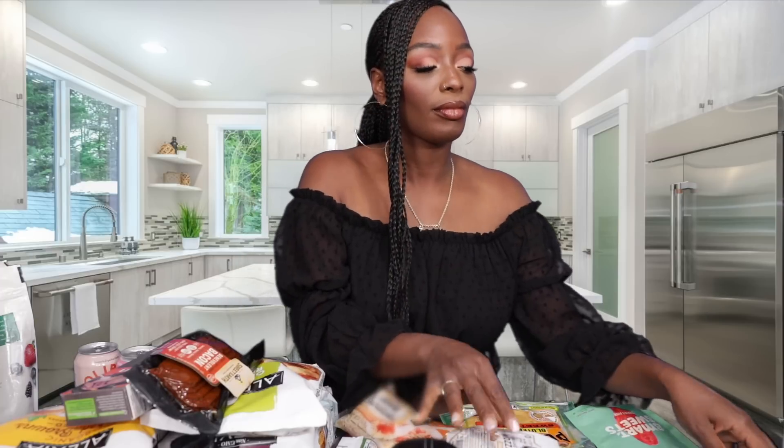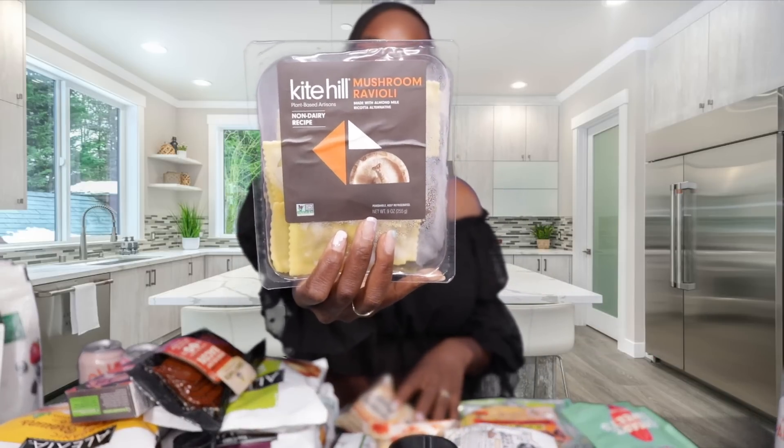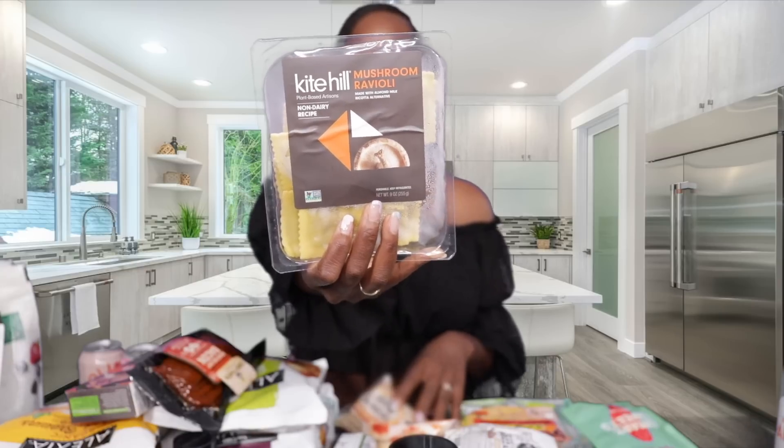Next we have the Miyoko's Creamery cheese — this is the smoked mozzarella, and I could literally eat this out of the pack by itself. Normally I spread it on toast and things like that. This is so good, one of my absolute favorites.